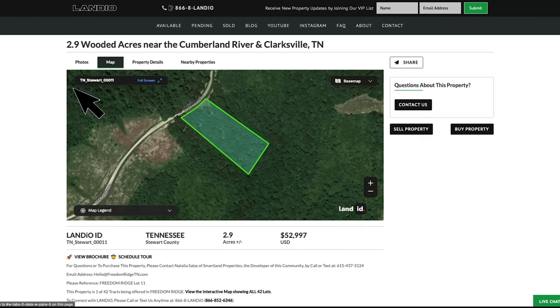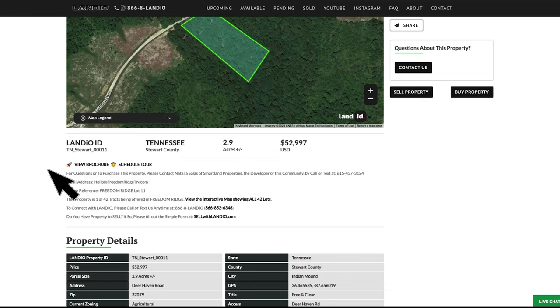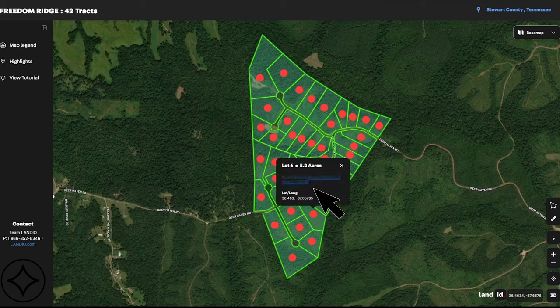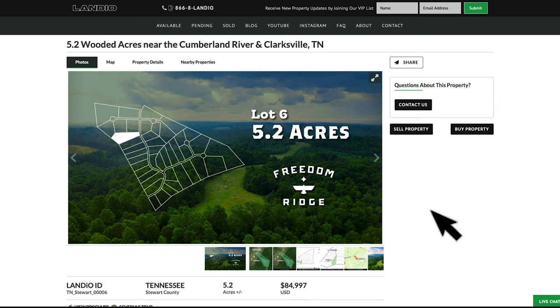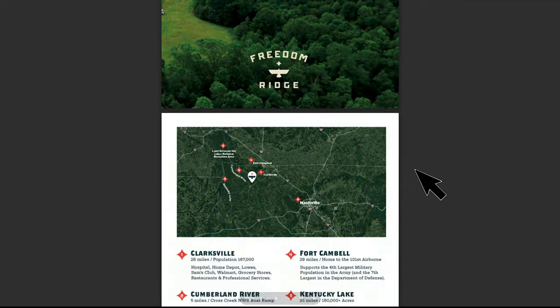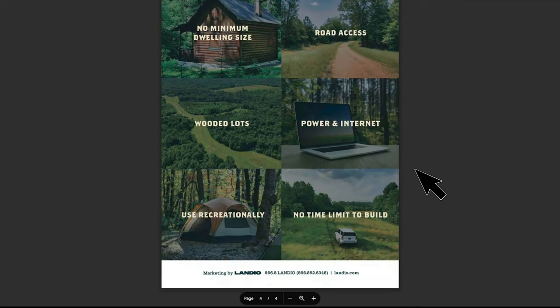Under the map tab, you'll find the interactive map for this individual parcel. Look below the main section with the photos and map, where you will find contact information and a link to view the interactive map showing all 42 lots in Freedom Ridge. Click that link and this map will open in a new tab. When you hover over a parcel, the lot number and size appear, and the same goes for the red dots. When you click on a red dot, a tab appears with a link to the corresponding property details page for that individual lot. Also below the photos section, there are links to view the brochure and schedule a tour. Click 'view brochure' to reveal a four-page professional brochure about Freedom Ridge, which you can print and download to your device.